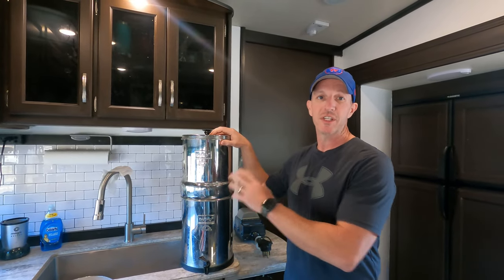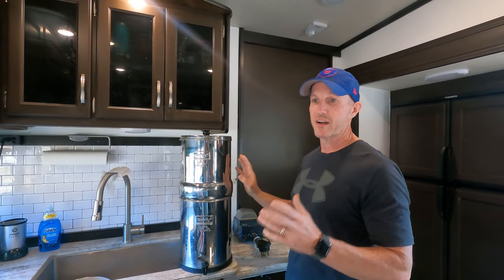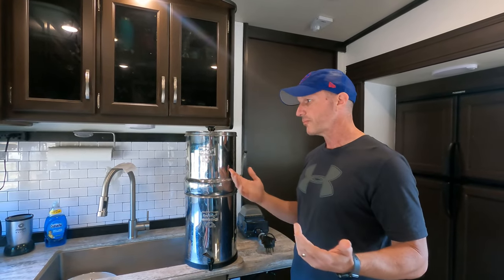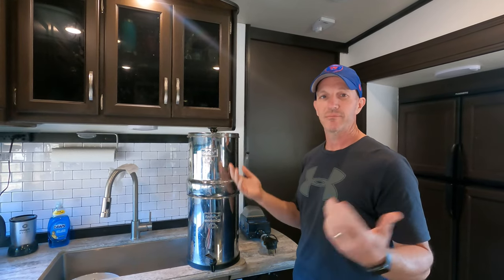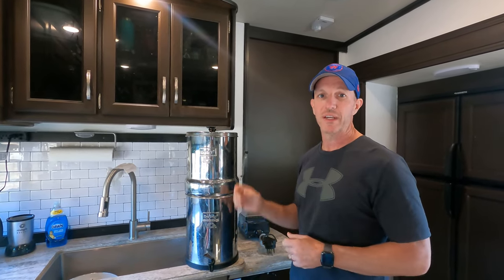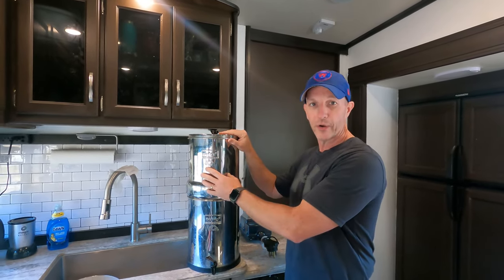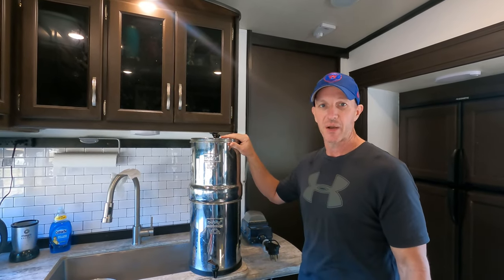Berkey recommends changing these filters every 3,000 gallons. We go through about two and a half gallons a day — this is the two and a half gallon version and we fill it up every day. At two and a half gallons, 3,000 gallons means you're looking at roughly 1,200 days of water filtration out of this filter. We've been in places with well water, and this filter handled it and did a fantastic job.